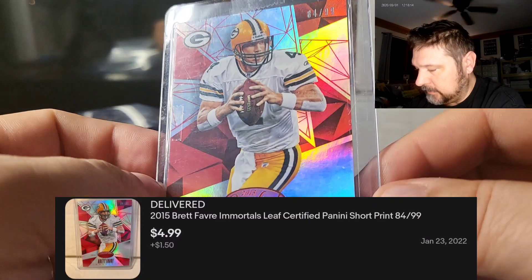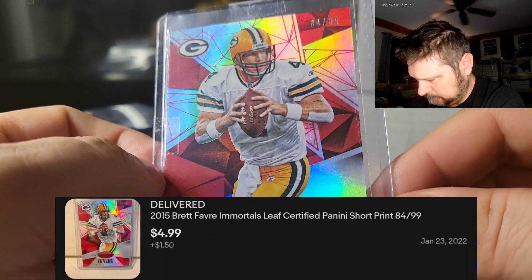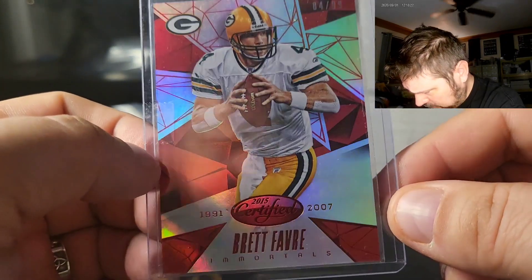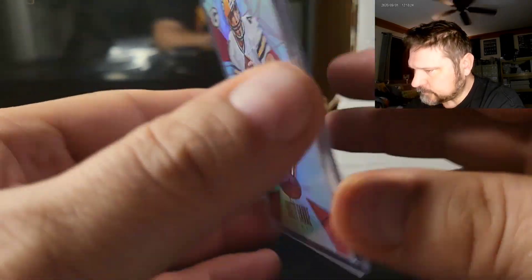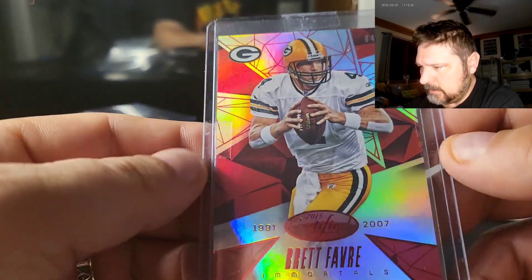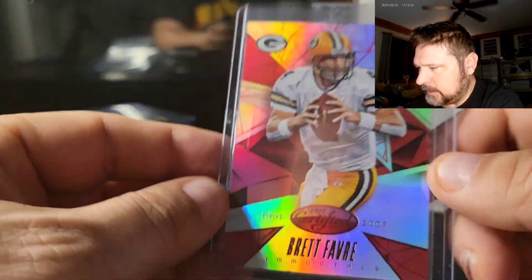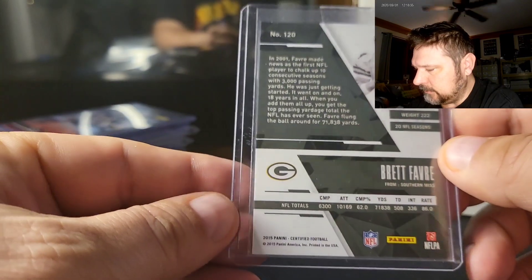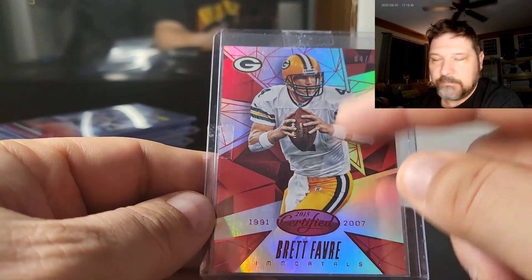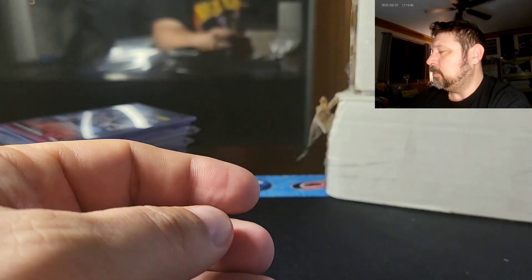This is a Favre red parallel from 2015 Certified — the Immortals card theme — numbered out of 99. Picked this up for the PC, very inexpensive. Nice looking card with an explosion-type background and nice shine.